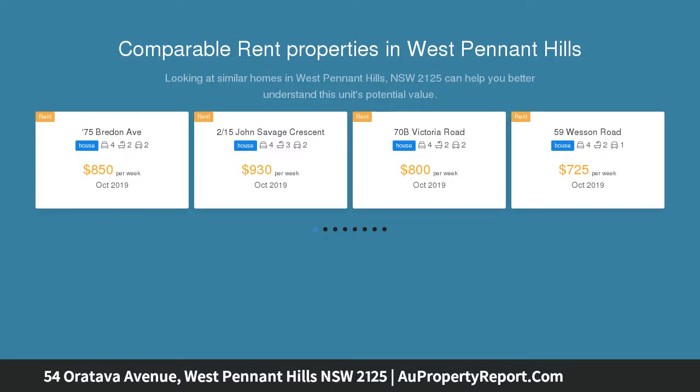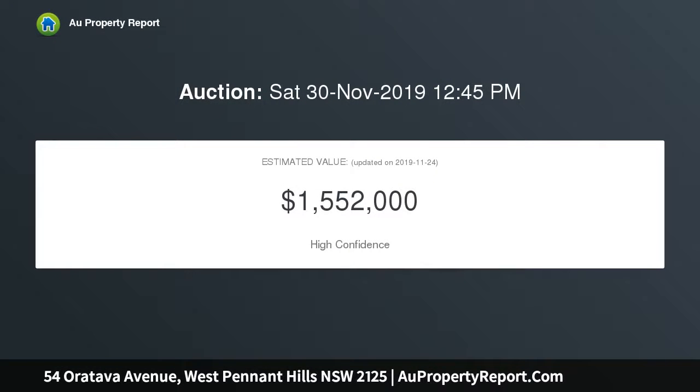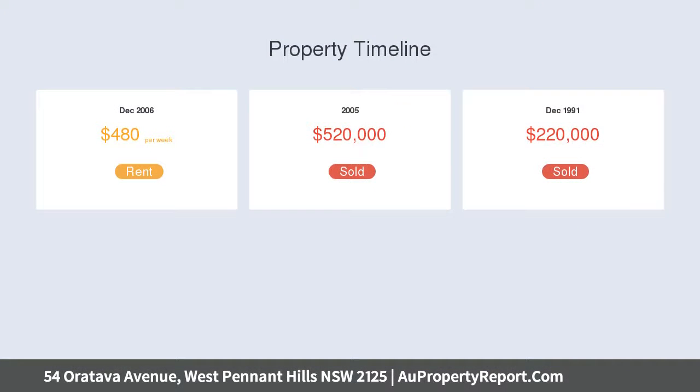This family home presents spacious interiors with a range of formal and casual living areas. It's only a stroll to transport and minutes to West Pennant Hills Public. This immaculately refurbished home is set on a large 1,239 SQM block with a bright north-facing aspect.